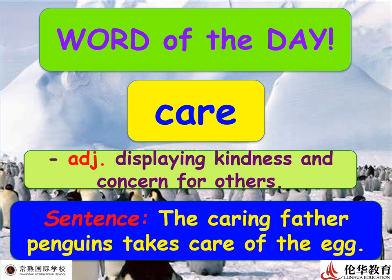Sentence example: 'The caring father penguin takes care of the egg.'